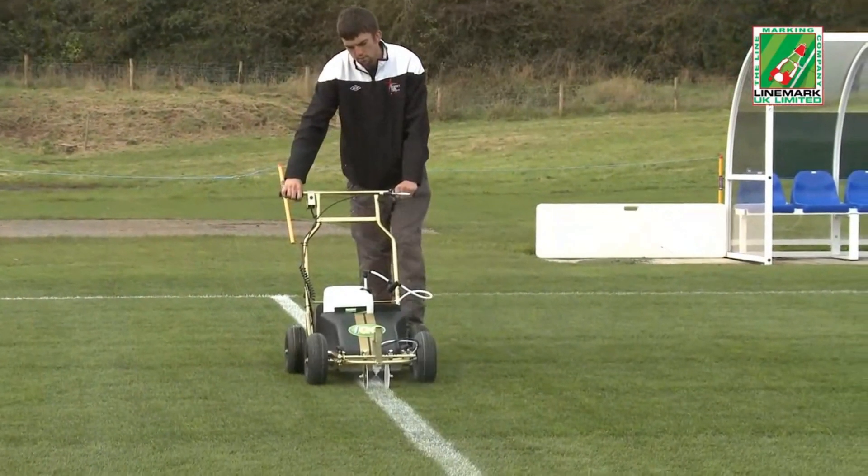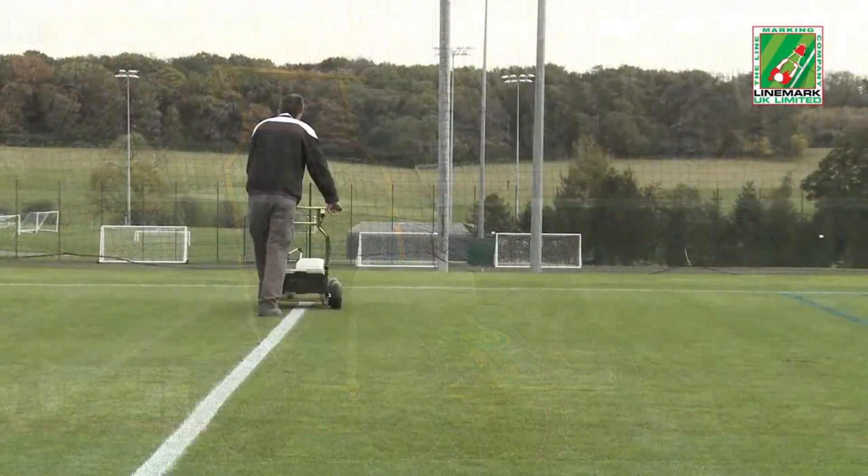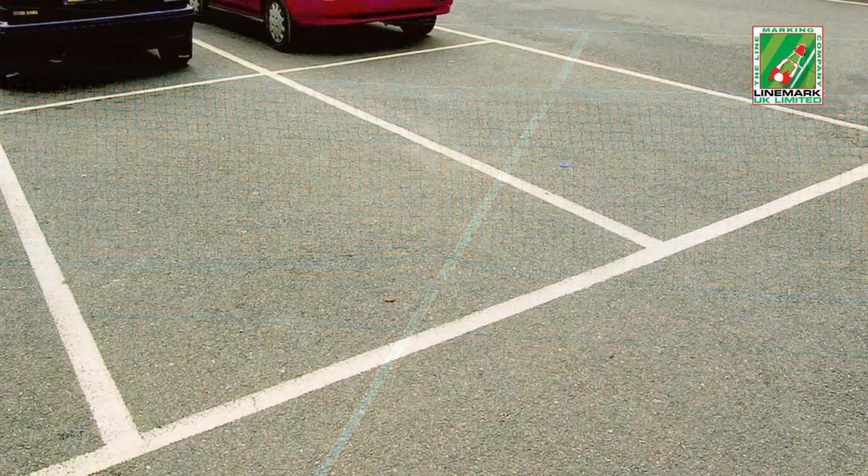The IGO IMPACT system is environmentally friendly and extremely versatile, as it can apply lines to natural grass surfaces, artificial and synthetic pitches as well as clay and hard surfaces.